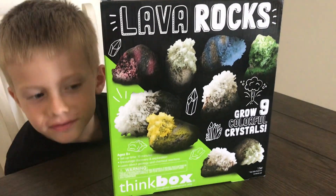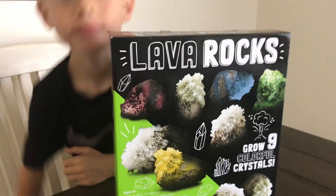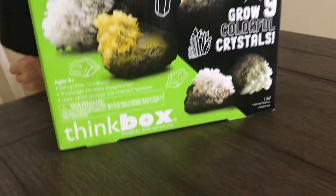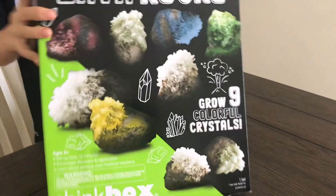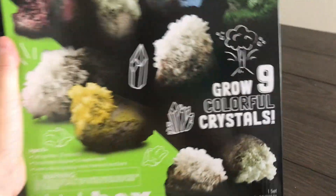So, Roxy, we found this thing at Target. It was over in the birthday party section, actually, but it's a Think Box called Lava Rocks. Since Ian's moving to Hawaii, we're gonna learn about lava rocks. So it looks like with this little kit here, you can grow nine colorful crystals.